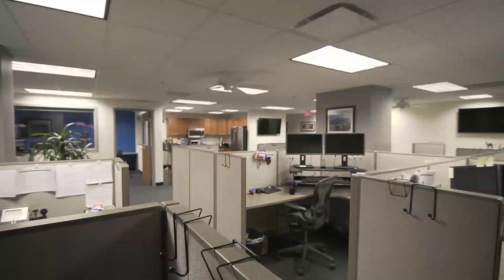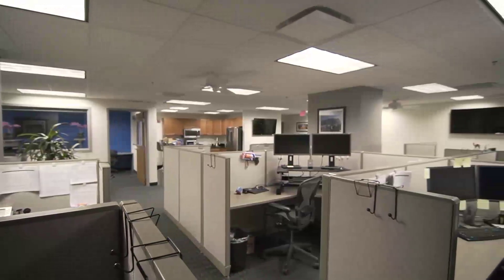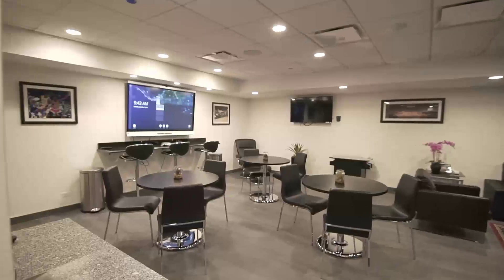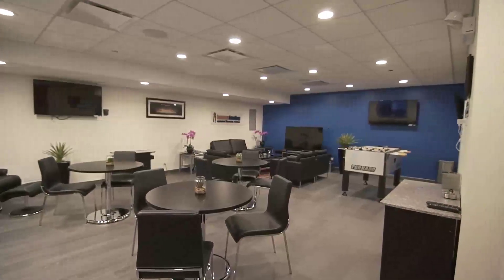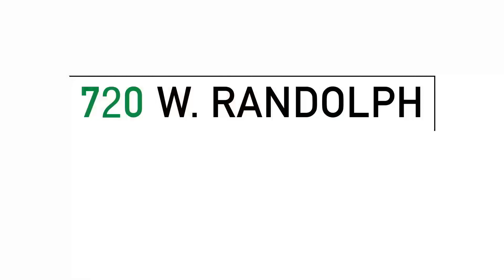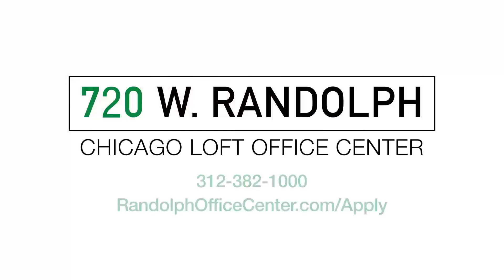The office space also comes equipped with an 800 square foot break room, which employees will love. To set up a tour, call 312-382-1000, or apply today at randolphofficecenter.com/apply.